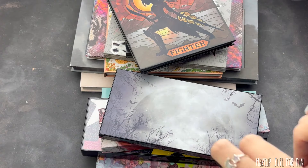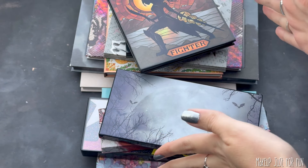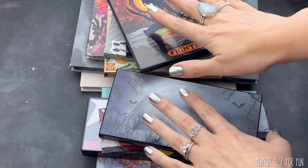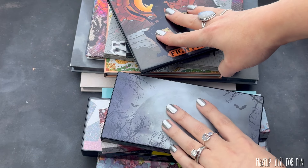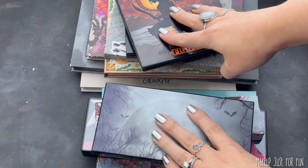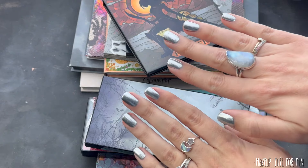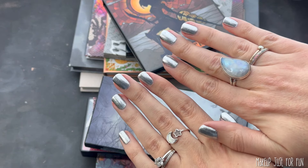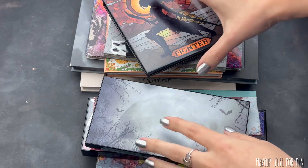Hello my beautiful friends, it's Amanda here and today we're going to talk about my favorite silver eyeshadows. These are mostly coming from palettes, but I do have one bonus 11th favorite silver that is a single eyeshadow shade. I've got my super shiny silver nail polish on and I'm ready to share my favorite silver eyeshadows with you.